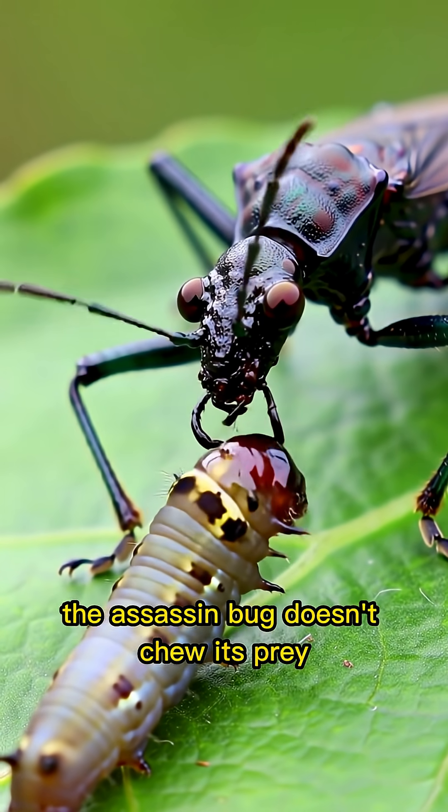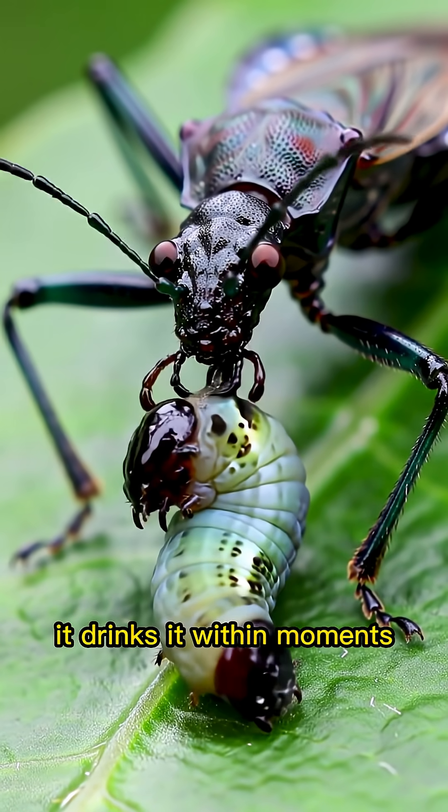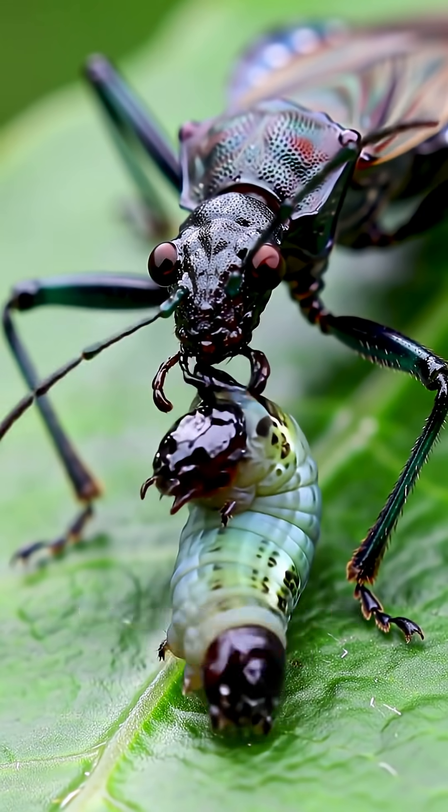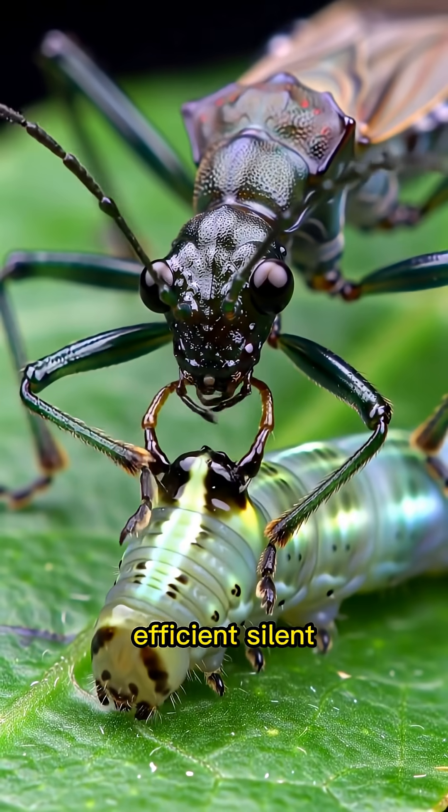Yes, you heard that right. The assassin bug doesn't chew its prey. It drinks it. Within moments, the bug sucks out the internal fluids, leaving behind nothing but a hollowed-out shell. Efficient. Silent. Brutal.